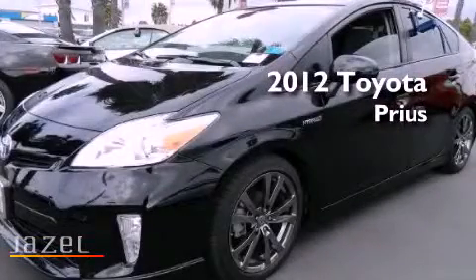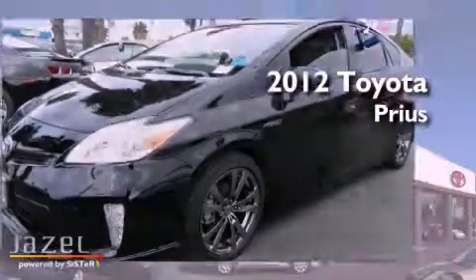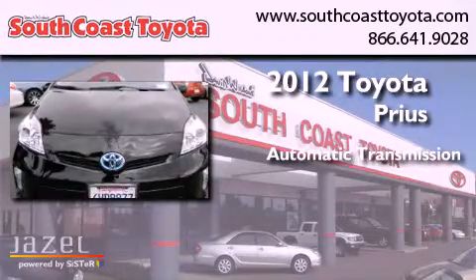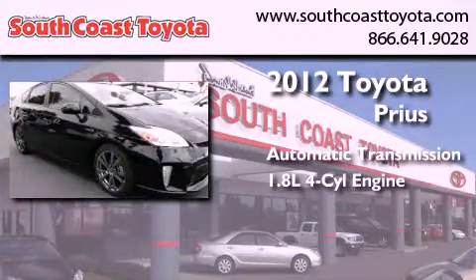This is a 2012 Toyota Prius. This four-door sedan has an automatic transmission and an inline four-cylinder engine.